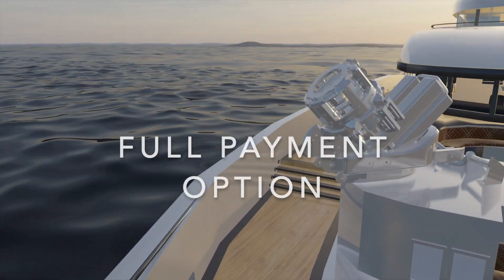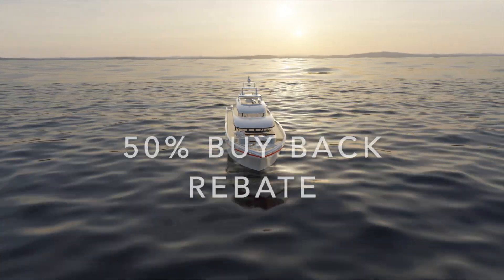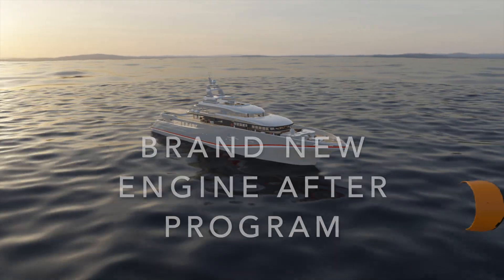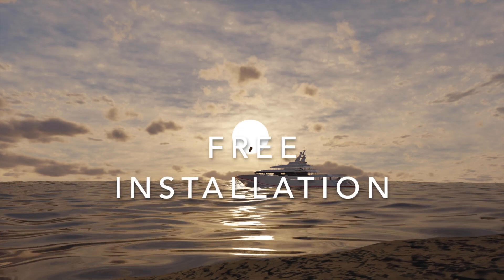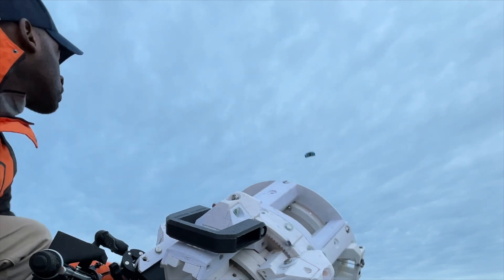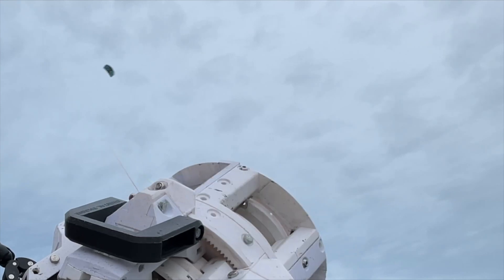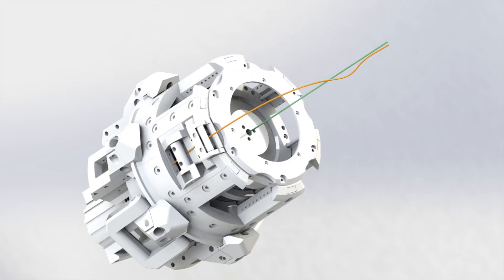For those opting for the full payment option, you'll get the most out of this deal. You'll receive that 50% buyback when we take your prototype back, plus a brand-new kite engine based on your feedback. And, of course, it comes with free installation, personalized lessons, and that extended warranty. With a 50% return on your original investment and a new kite engine in your hands, this option offers incredible value.